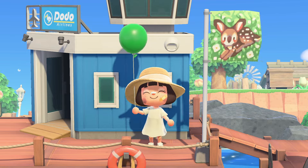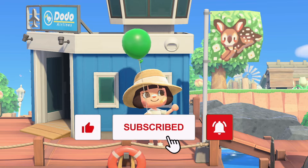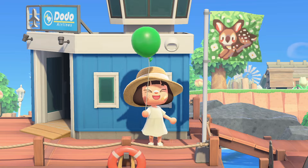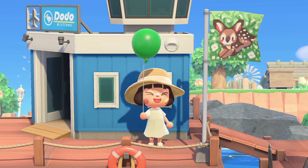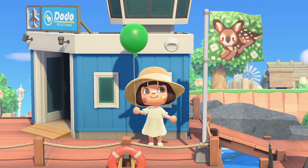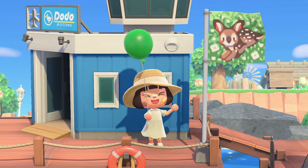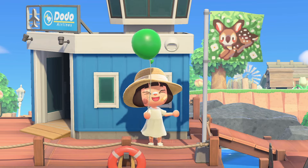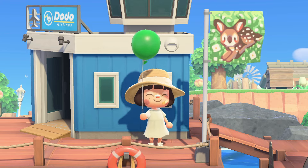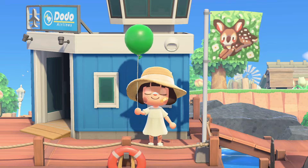Hi everyone, Infinity here. Welcome or welcome back to my channel. I'm so happy that you're here and I hope that you're doing well. Today's video, I want to show you guys this amazing island. It's called Valencia. It's by Cozy Isles on Instagram. This is a beautiful spring core themed island and it is so cute and I can't wait to share this island with all of you guys.